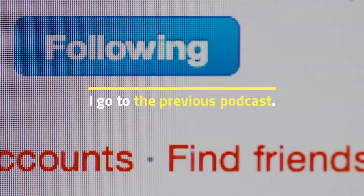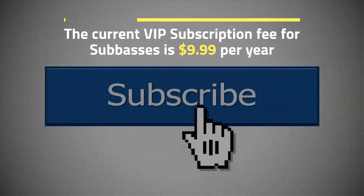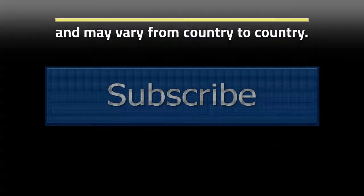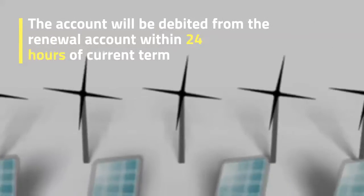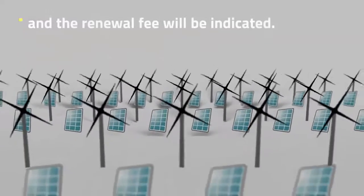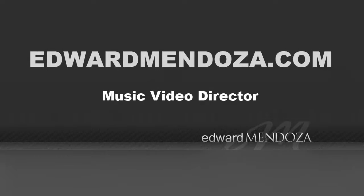The current VIP subscription fee is $9.99 per year and may vary from country to country. The account will be debited for renewal within 24 hours of the expiration of the current term and the renewal fee will be indicated. Subscriptions can be managed by the user and automatic renewal can be disabled by accessing the account user settings after purchase.